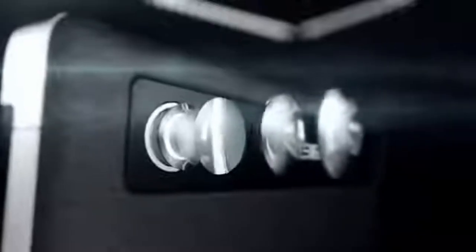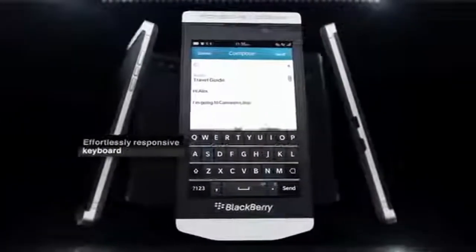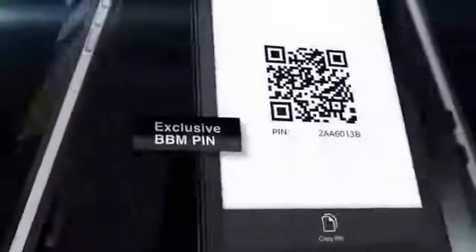Number five: BlackBerry Porsche Design 9981. The BlackBerry Porsche Design 9981 is a smartphone designed in collaboration with Porsche. It has a stainless steel frame and a leather back cover, and its features include a 1.2 gigahertz processor, 768 megabytes of RAM, and 8 gigabytes of internal storage. The phone costs two thousand five hundred dollars. While it may not be as expensive as some of the other phones on this list, it's still considered a luxury phone due to its unique design and high quality materials.